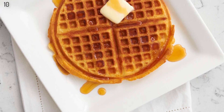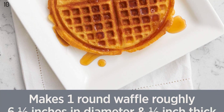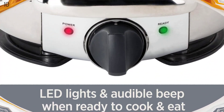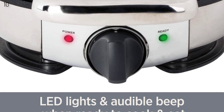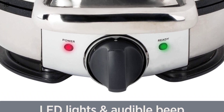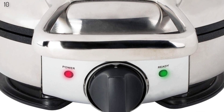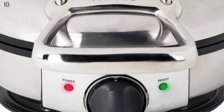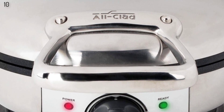The stainless steel waffle maker features 7 clearly labeled browning settings. Its plates are non-stick, and its handle is large and easy to operate. One thing to note is the body got hot during testing, like many of the other traditional waffle makers we tested. If you prefer Belgian waffles, the Round Classic Waffle Maker is comparable to All-Clad's Belgian waffle maker, which also performed very well in our tests.